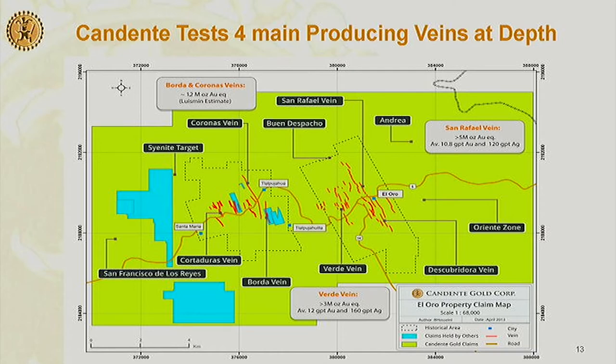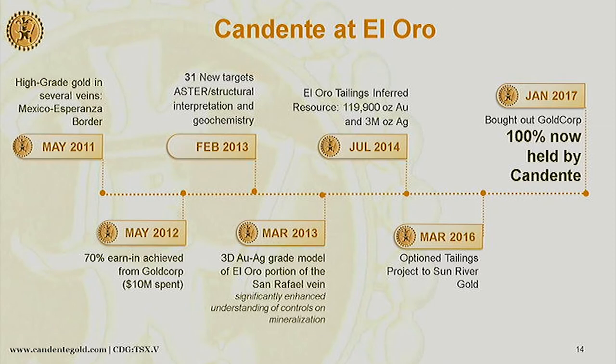At that time we actually had the project in our Candente Resource Corp. We had a copper project in Peru and this project, which we were only earning in with another company from Goldcorp. The copper project took our attention, so we started in 2006–2007 and then came back in 2010 when we spun out Candente Gold Corp as a separate company. Between 2010 and 2012 we did most of our drilling. We earned 70% from Goldcorp in May of 2012, and by January this year we got 100%.